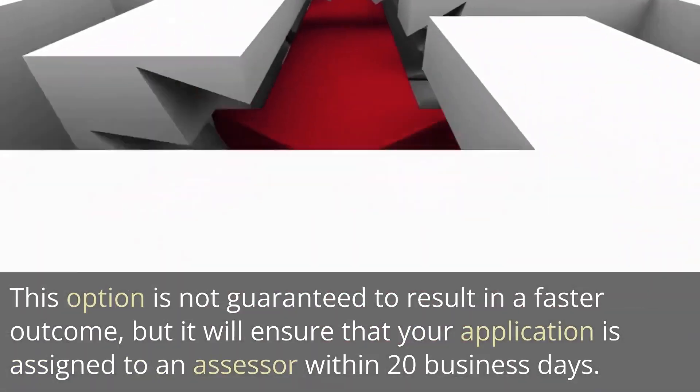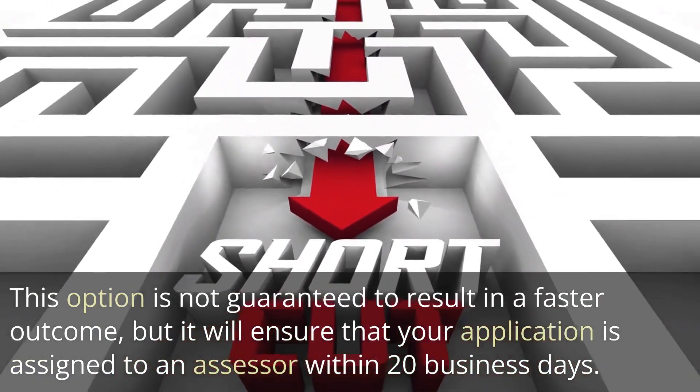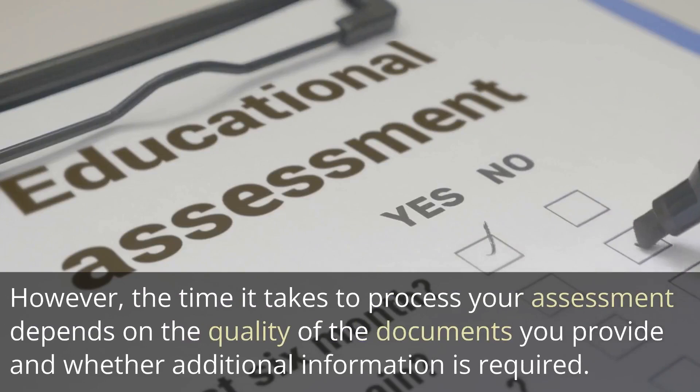This option is not guaranteed to result in a faster outcome, but it will ensure that your application is assigned to an assessor within 20 business days. However, the time it takes to process your assessment depends on the quality of the documents you provide and whether additional information is required.